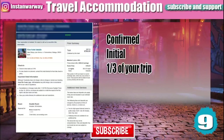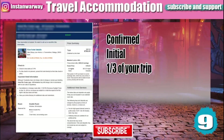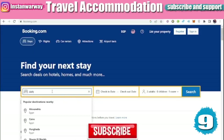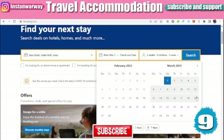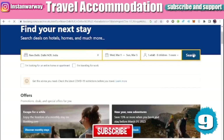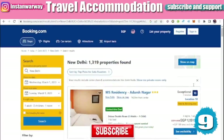A travel accommodation proof should also be provided. Sometimes it needs to be a confirmed booking; sometimes an initial reservation is acceptable. Some countries require the accommodation proof to cover at least a third of your trip. The most common website for hotel booking is Booking.com — choose your destination, for example New Delhi, set your check-in and check-out dates, the number of nights, and the number of guests, then search.